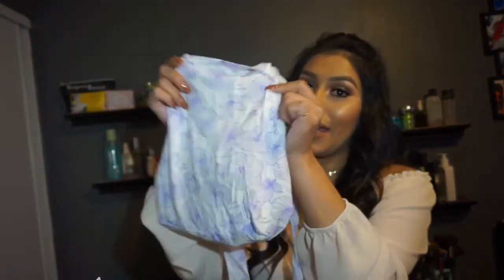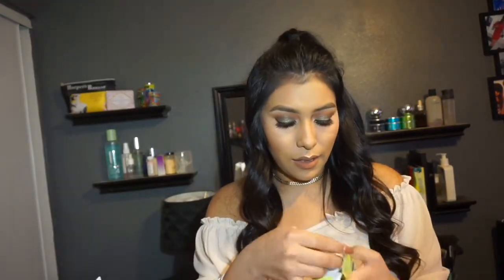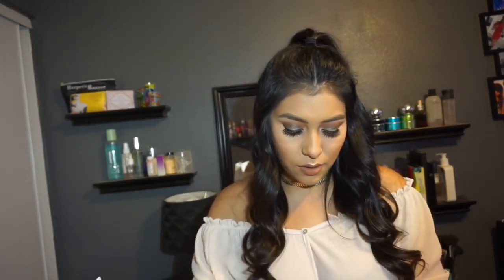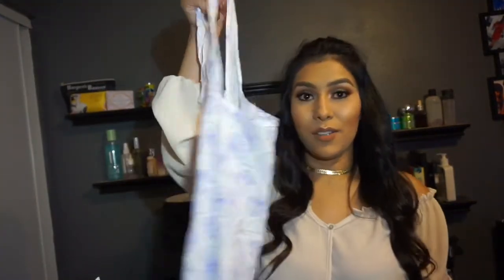The next place I was super excited to stop at was Derma E. They gave us this cute little baggie, and inside they gave us a full-size Purifying Toner Mist — along with that little charcoal exfoliator from the Ipsy bag. The people at Derma E were super sweet — loved them. They also gave us a little set of hair ties and this cute little baggie too.